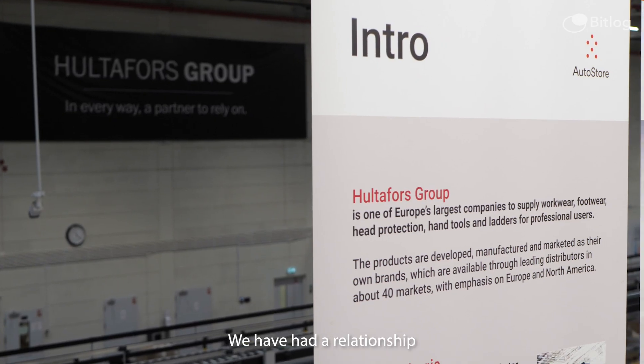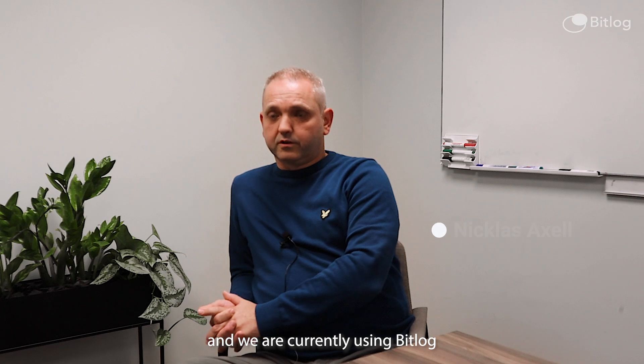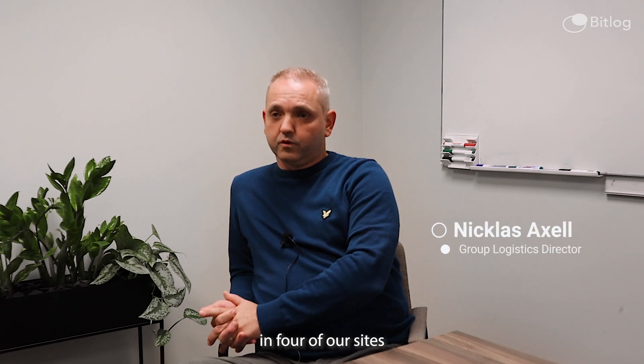We have had a relationship with BitLog for almost 10 years and we are currently using BitLog in four of our sites in Sweden, Poland, and North America.